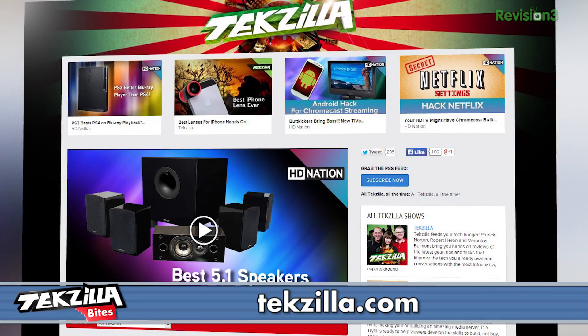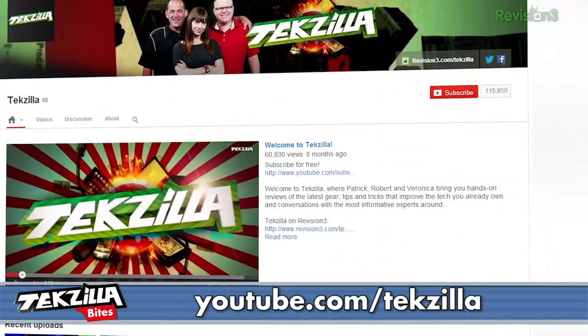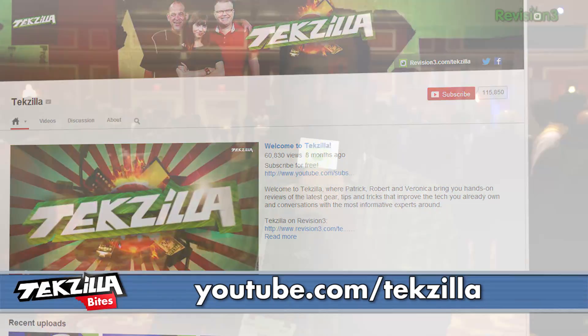Techzilla.com is the place to find more of our coverage from CES 2014, or go to youtube.com/techzilla and subscribe. Please comment down below and let us know what you think, or tweet at Techzilla. I'm Patrick Norton — this is CES 2014. I want to thank Toyota for sponsoring our coverage.